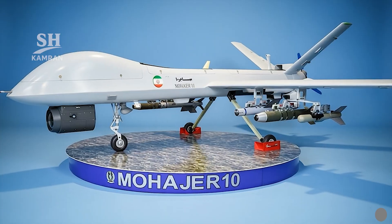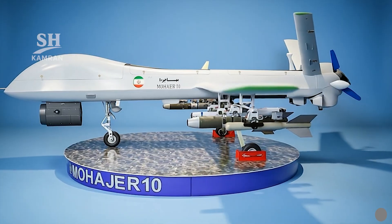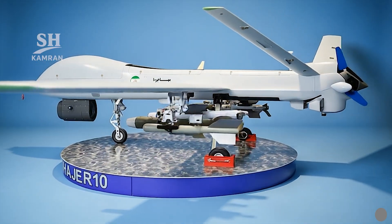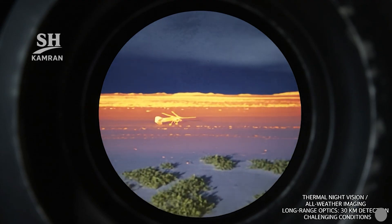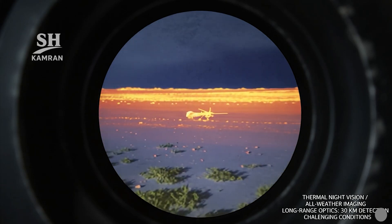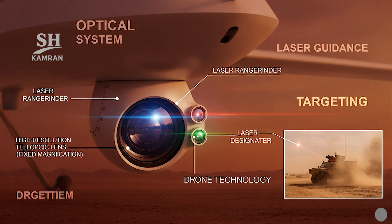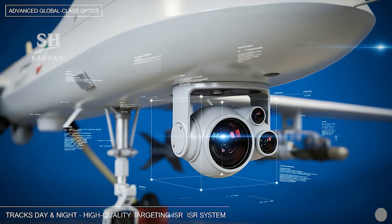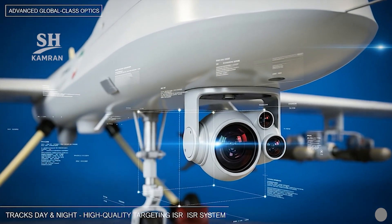An electro-optical turret is mounted beneath the drone's nose. The daylight camera offers optical zoom up to 100 times, and a thermal imaging sensor allows night and adverse-conditions operation. Target detection and recognition range reaches 30 kilometers. The EO system includes a precise laser rangefinder and designator, with a catoptric telescopic lens maintaining clarity at high magnification — performance comparable to advanced global reconnaissance systems.